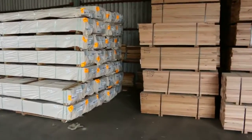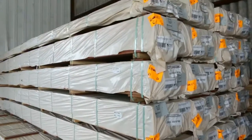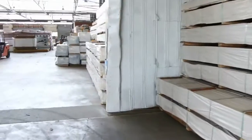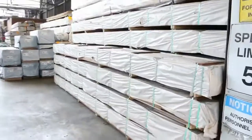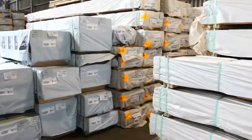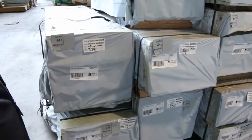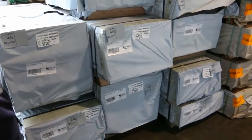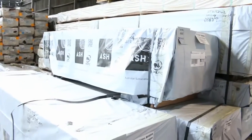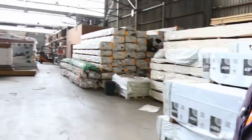Further along, a couple of B-double loads of spotted gum decking in this week in the 135 by 19 — something like 80 new packs have come in. We ran out last week so plenty to go around this week. Heaps more decking along here, not only in the 135 by 19, we've also got the 86 by 19. Over this side, a bit more Vic Ash — 600 by 26, a few packs of set length packs, quite a few of the 600 by 26, always a popular size.